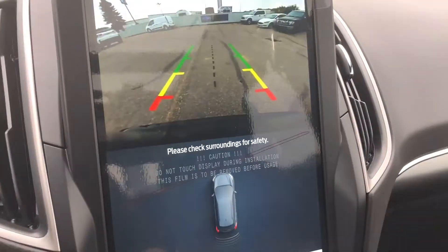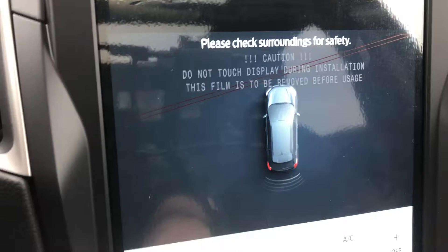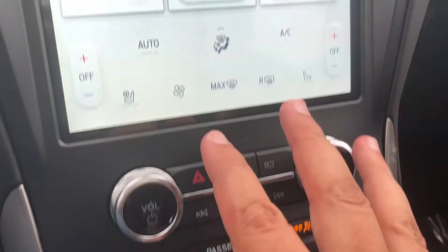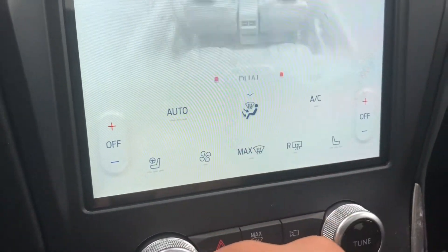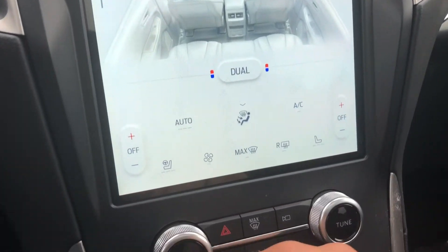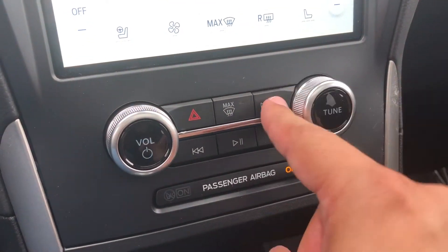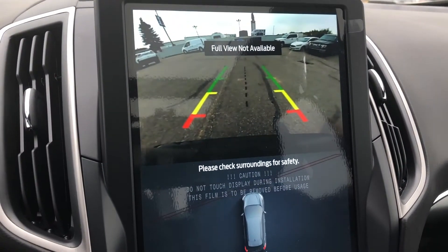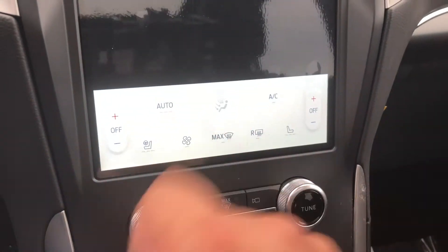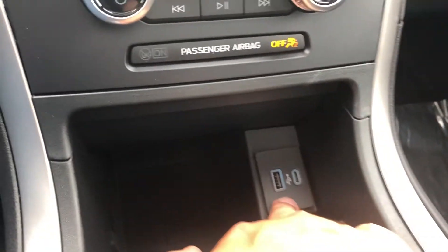This is also where you see the feed from your backup camera. Right at the bottom of the screen is your climate system — press that up button and it shows you everything. And then you've got your physical controls for your radio, as well as your camera button, so you can actually take a look at what's behind you without actually shifting gears. There's a little cubby hole here which has two USB ports and a wireless charge pad.